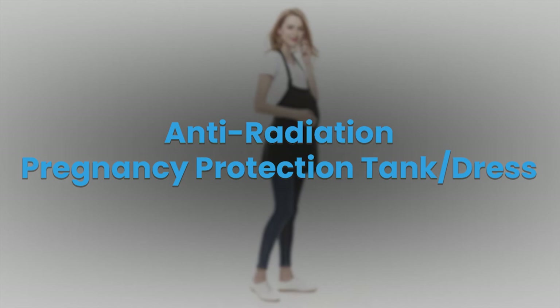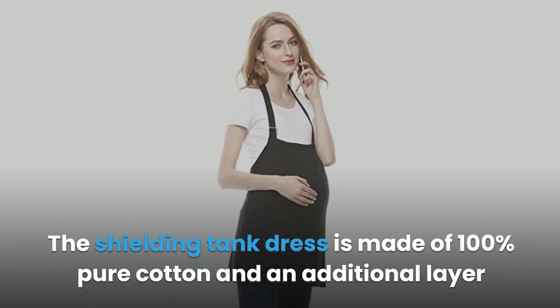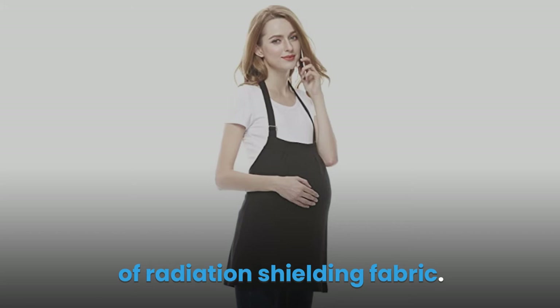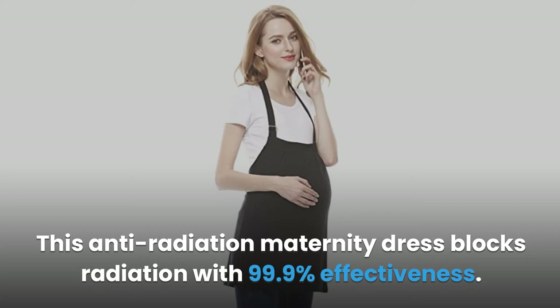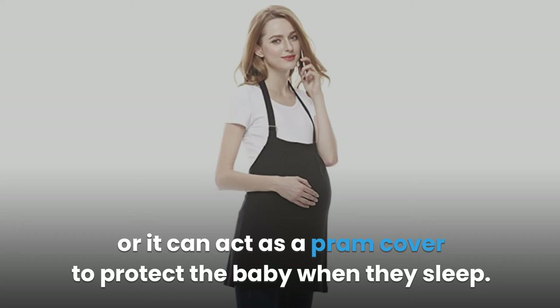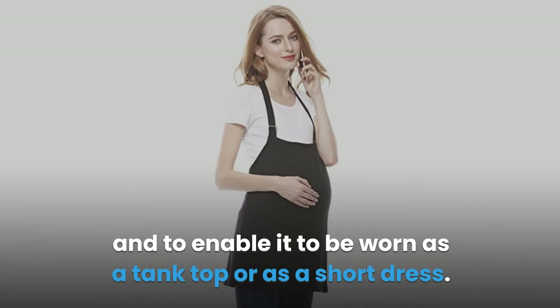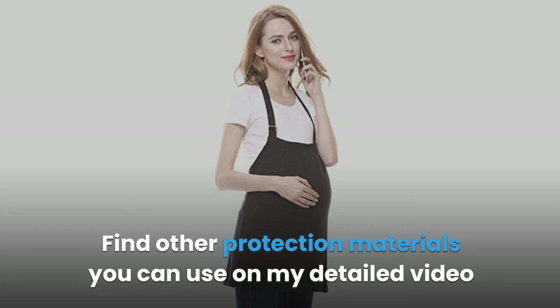Product 7: Anti-Radiation Pregnancy Protection Tank/Dress. The shielding tank dress is made of 100% pure cotton with an additional layer of radiation shielding fabric. It protects your growing baby from radiation caused by laptops, cell phones, and Wi-Fi routers, with 99.9% blocking effectiveness. It also works during breastfeeding or can act as a pram cover. The dress has adjustable buckles so it can be worn as a tank top or short dress, providing comfort from early to final stages of pregnancy.